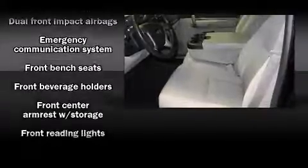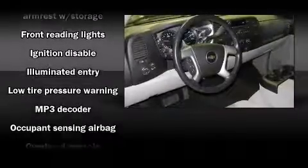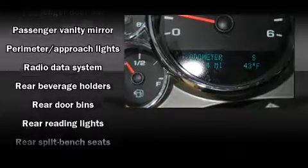Chevrolet ensures the safety and security of its passengers with equipment such as dual front impact airbags with occupant sensing airbag, a security system, OnStar, and ABS brakes.